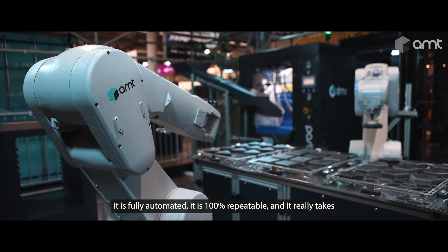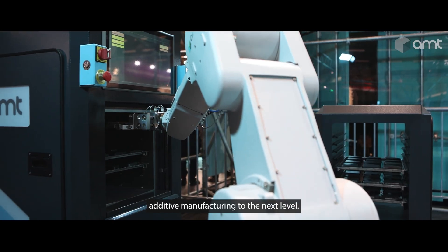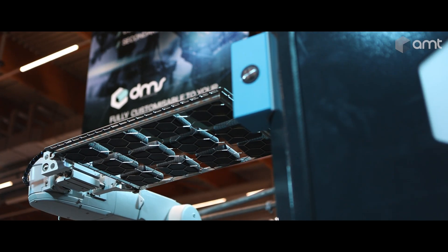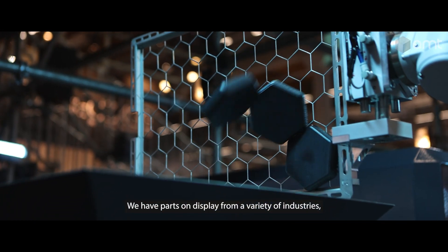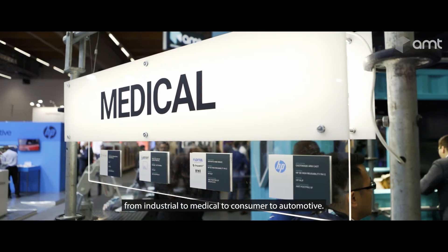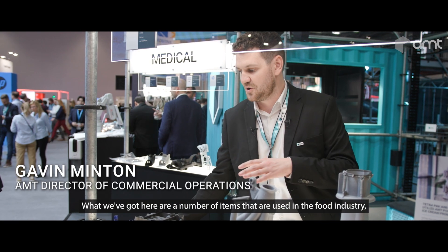It is fully automated, it is 100% repeatable, and it really takes additive manufacturing to the next level. We have parts on display from a variety of industries — from industrial to medical, to consumer, to automotive.